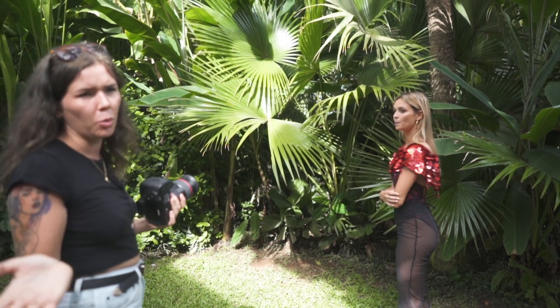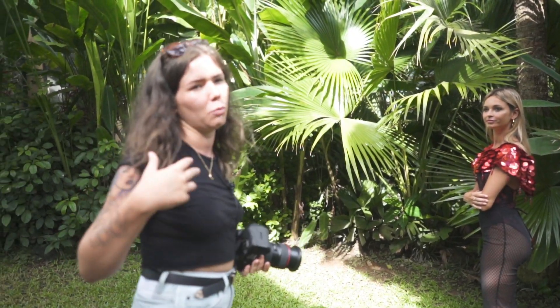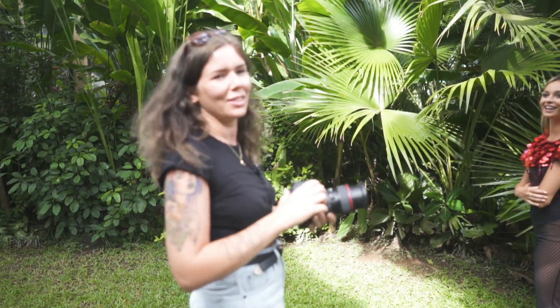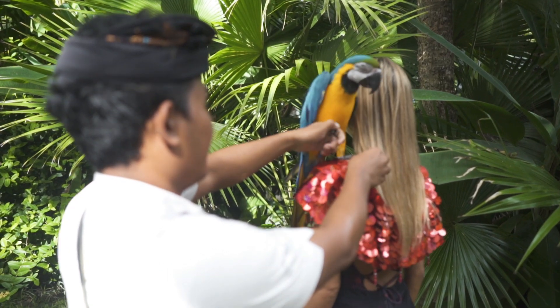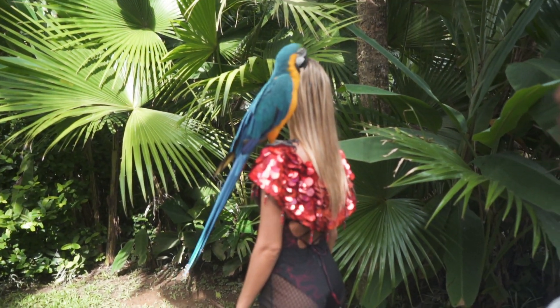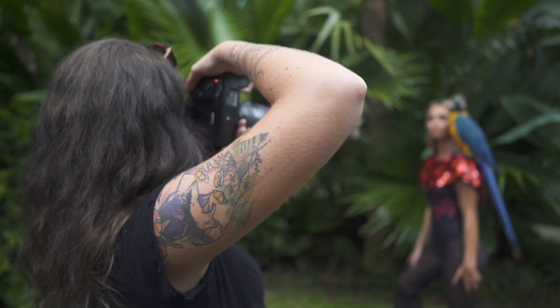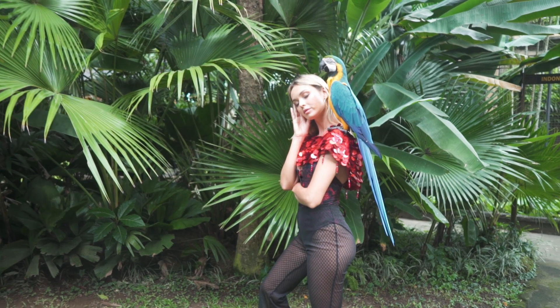We organized the whole thing and had a bunch of parrots to shoot with. Right now we're setting up the shot — getting the model Pamela positioned without the bird first, so that once the bird is on we can just take the photos straight away. With birds you don't really know what to expect; you don't want to keep them on the model's shoulder for too long because they might start acting up or messing with her hair. So we get everything set up, then put the bird on her shoulder.